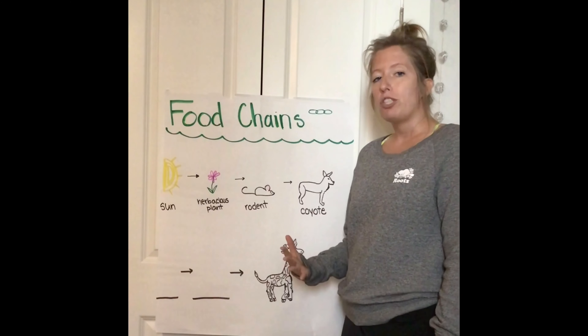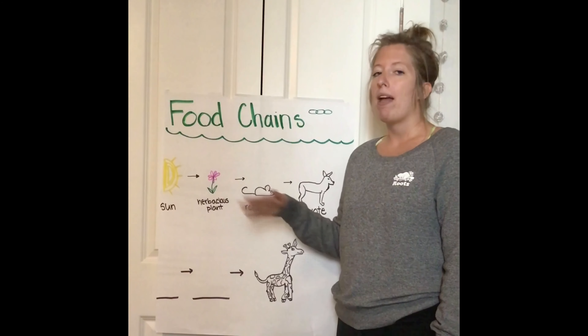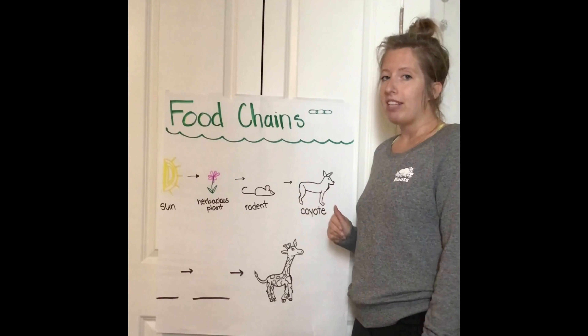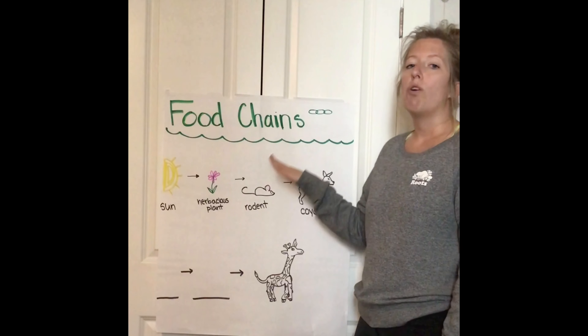Remember, a food chain shows us how energy goes from one thing to the next, and we know we get our energy from food — so do animals. Animals get their energy from whatever they eat. In our example from last week, I told you guys all about how coyotes eat rodents.